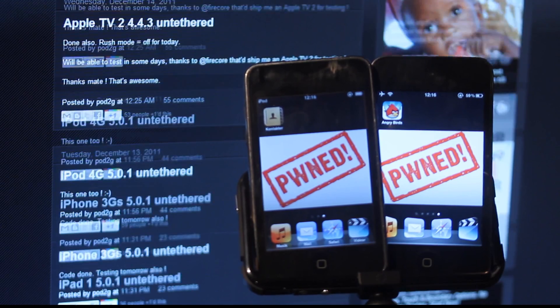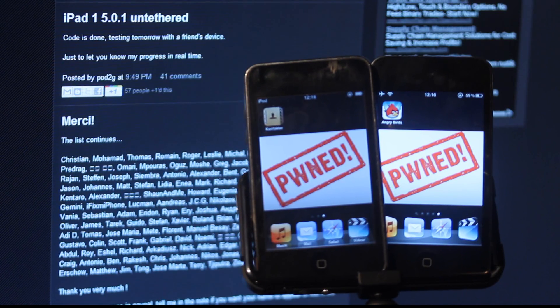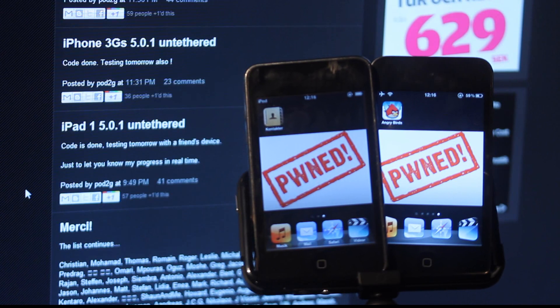Pod2G has updated here. I made a video talking about this — the iPod 3G was ready for 5.0 Untethered, but now also my iPod Touch 4th gen is ready. I see a lot of people donating, which is awesome, so we can help him buy himself an iPhone 4S.